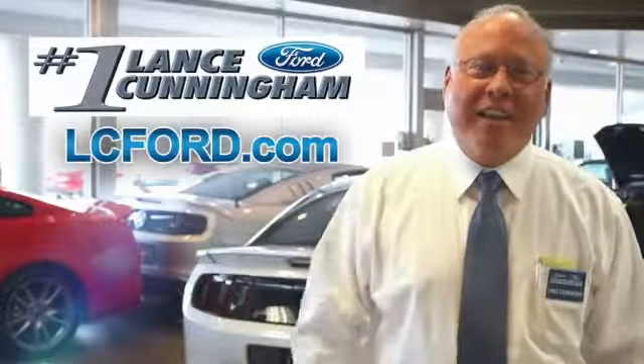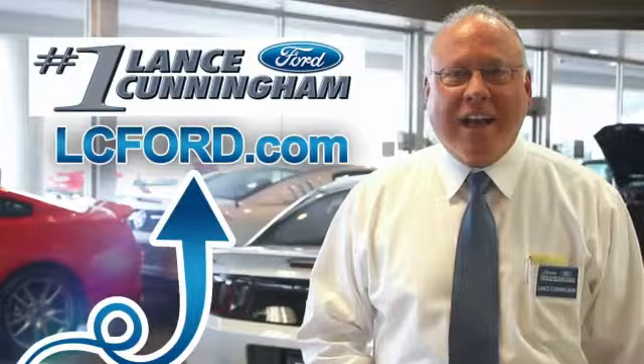Hey folks, thanks for checking out this vehicle. For more information, visit lc4.com. Thanks again.